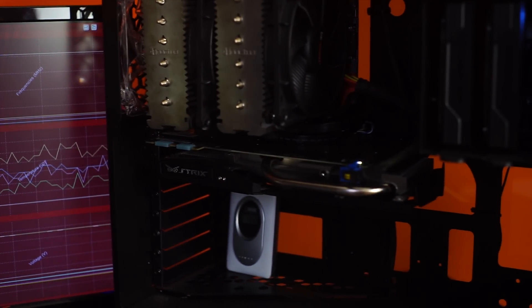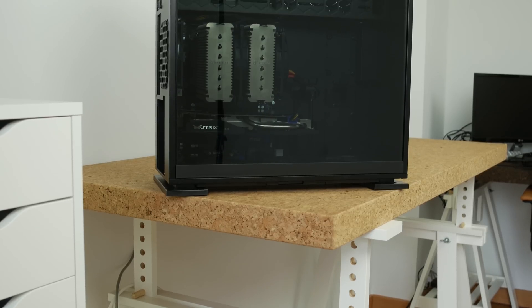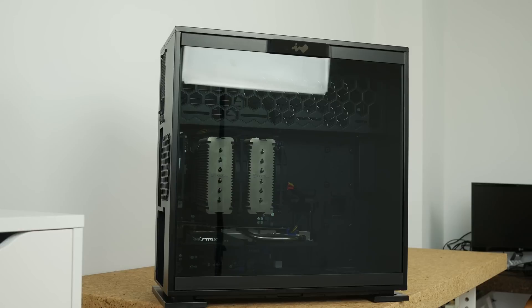While it's awesome to list 5+ gigahertz overclocks in your signature on your favorite forum, do you really need those 200 or 300 extra megahertz? Lowering your clock speeds a little can come with huge voltage and therefore temperature reductions. And as you should know by now, less heat equals less noise.